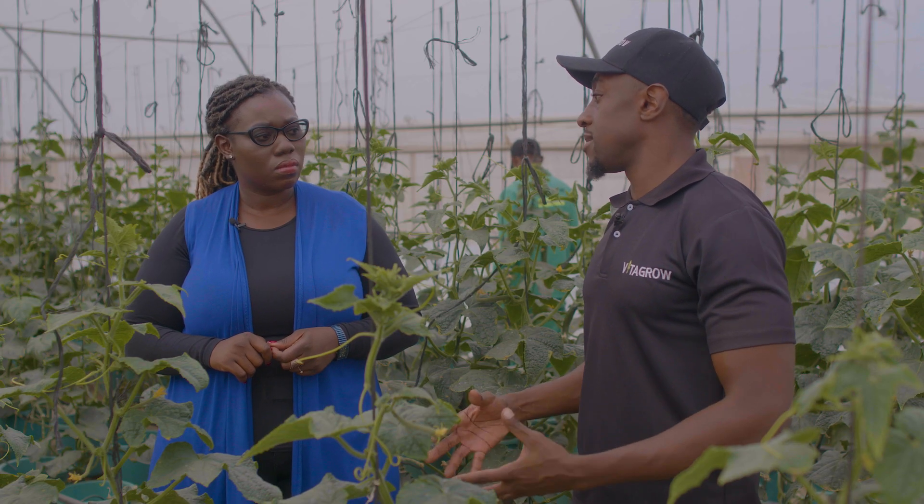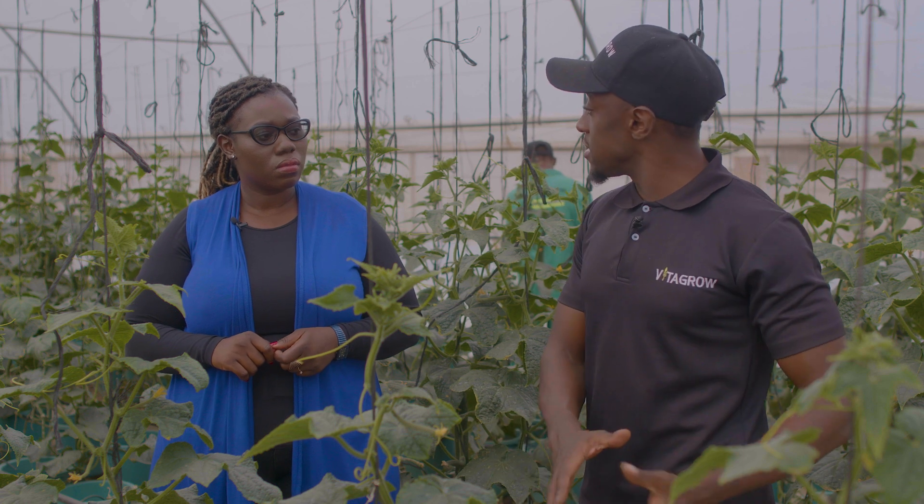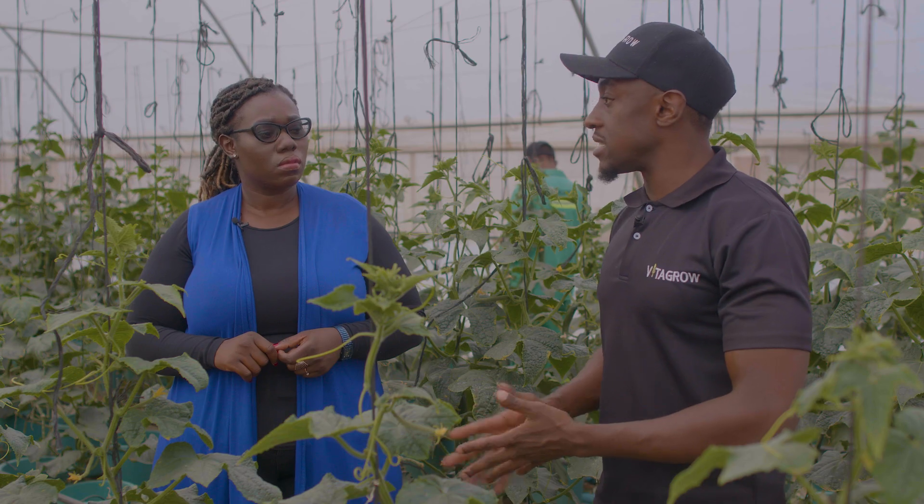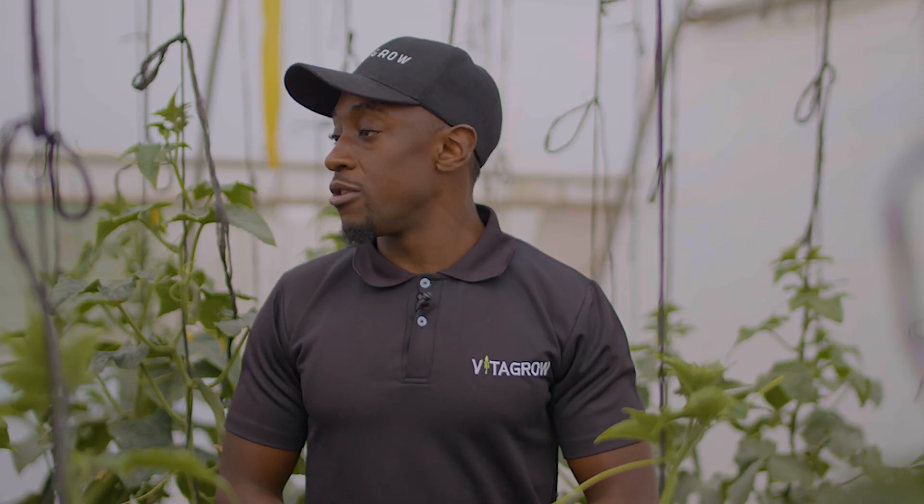Great question. Hydroponics has the opportunity to use a lot of technology. There are a lot of technological advancements happening in the agrotech space, where we use technology to enhance our farming practices. Vitagro is no different. We have partnered with a local telecoms company called Telco.